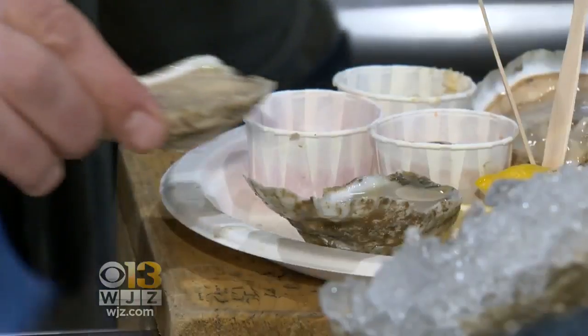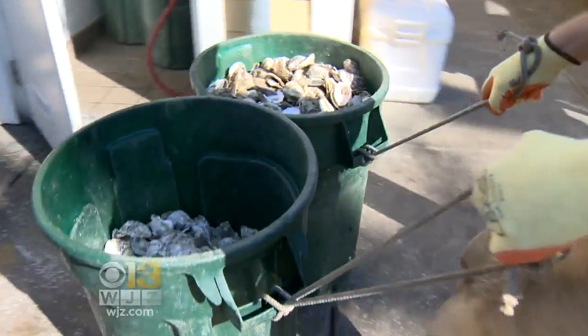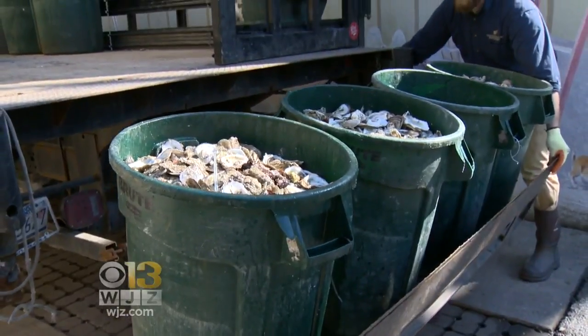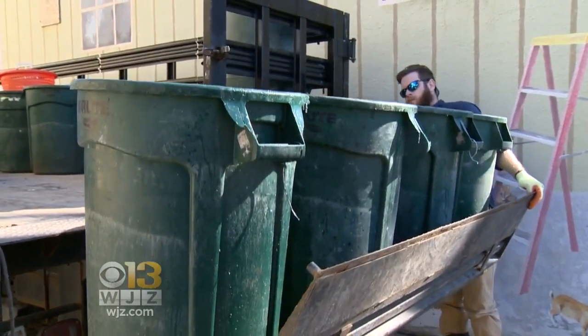It takes oyster shells to make new oysters. When this appetizer is gone, it's not forgotten. Oyster shells are actively sought out by the Oyster Recovery Partnership. They came to us and asked to save their shells for them. They provided us with bins and picked them up.